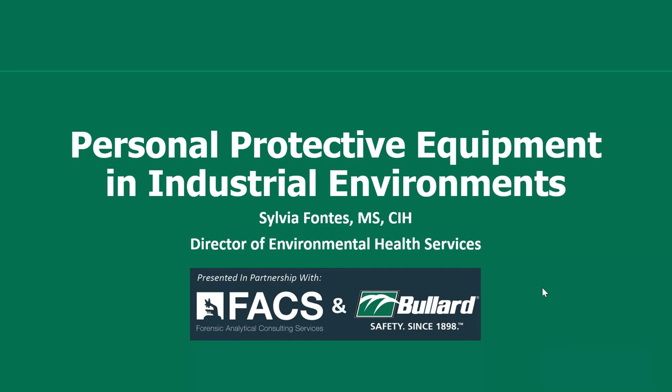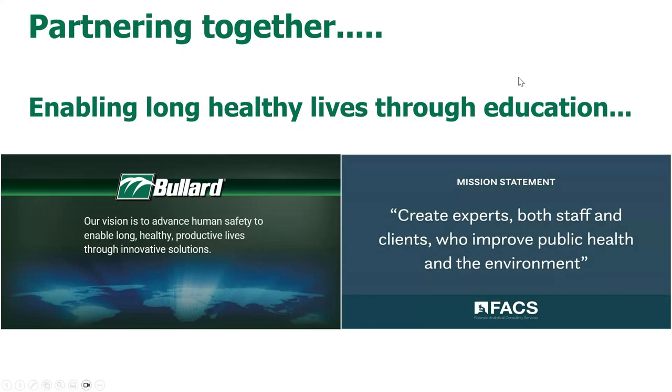It's one o'clock, we'll go ahead and get started. Thanks everyone for joining us today to learn more about industrial safety best practices. We're really excited to partner with FACS on not only today's webinar but we also have three other webinars planned — a four-part webinar series. My name is Patrick Bellow and I'm the product manager here at Bullard for our respiratory portfolio. At Bullard we always strive to provide access to the expertise and we hope that you leave here today learning more about how to work safely in the industrial job sites.